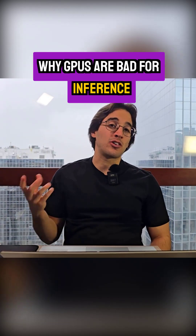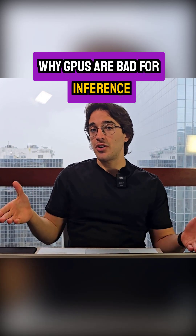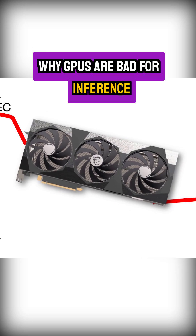The thing about GPUs is that they were not originally built for AI. They are very good for training, but when you think about inference, they really have a lot of problems.